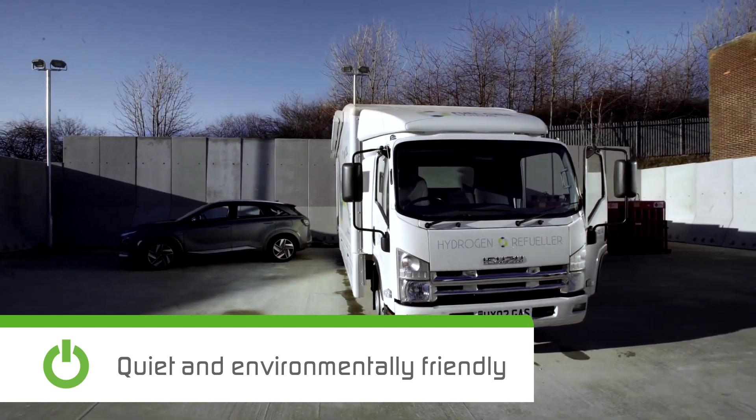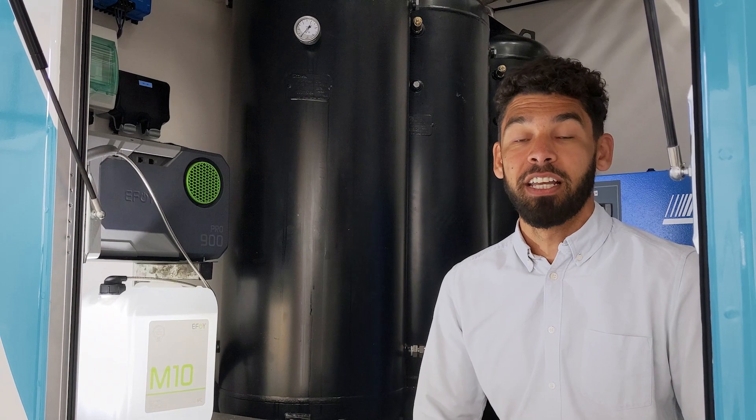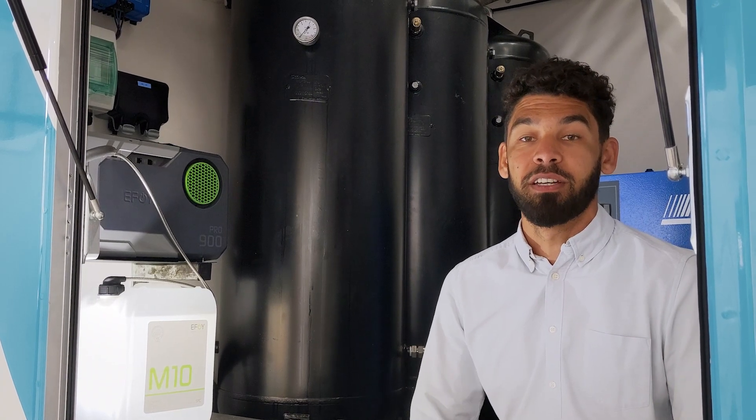Here at Fuel Cell Systems, we use the EFOY Pro fuel cell systems to charge the auxiliary batteries for the control systems in the mobile hydrogen refueling unit. The EFOY Pro is environmentally friendly and it runs quietly, and that's perfect for our application.